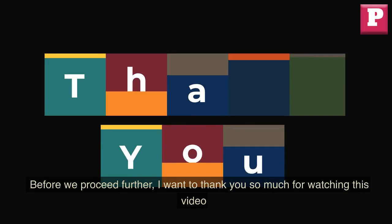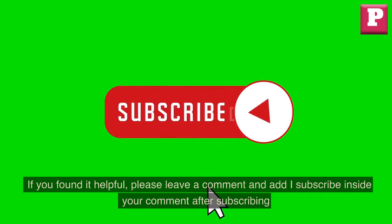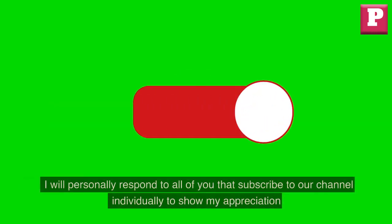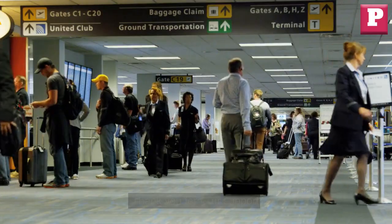Before we proceed further, I want to thank you so much for watching this video. If you found it helpful, please leave a comment and subscribe to our channel. I will personally respond to all of you that subscribe individually to show my appreciation. Thank you for your support.